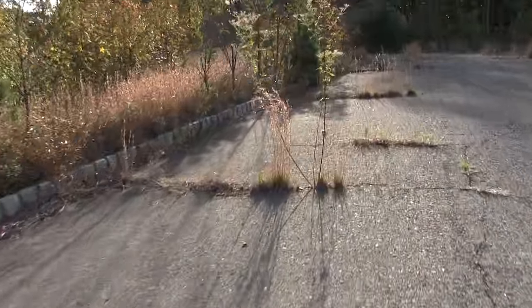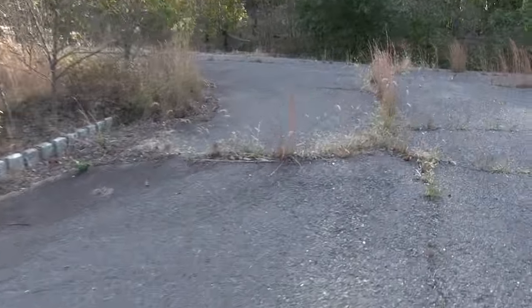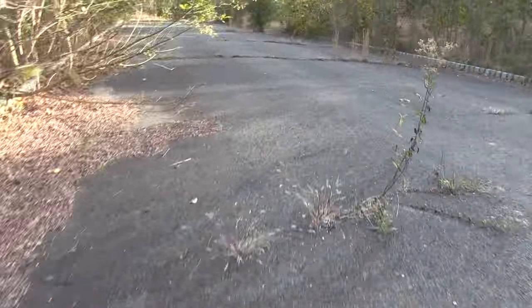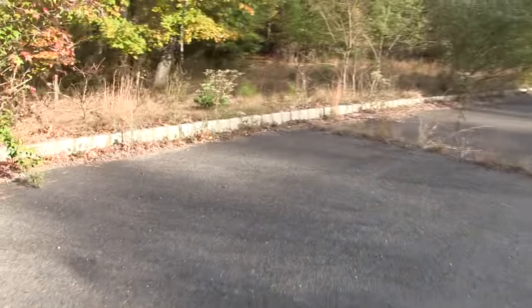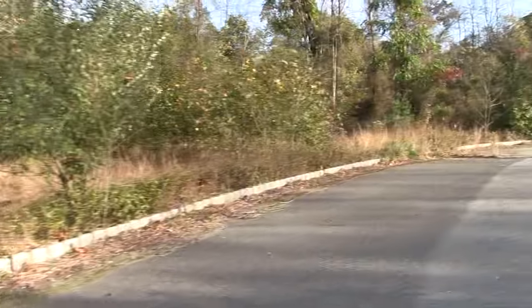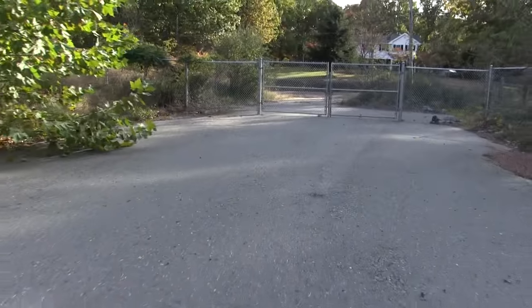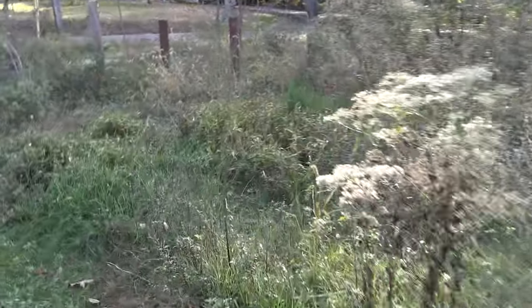I'd be curious to know the backstory of this one. I hear a little highway up ahead. Nothing here. It's a little path, so it looks like people come in and out of here pretty often.